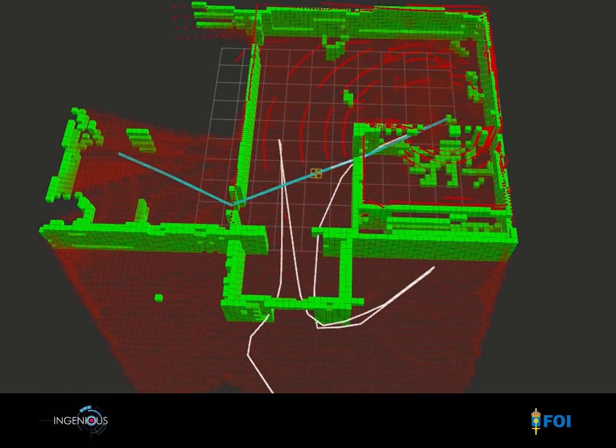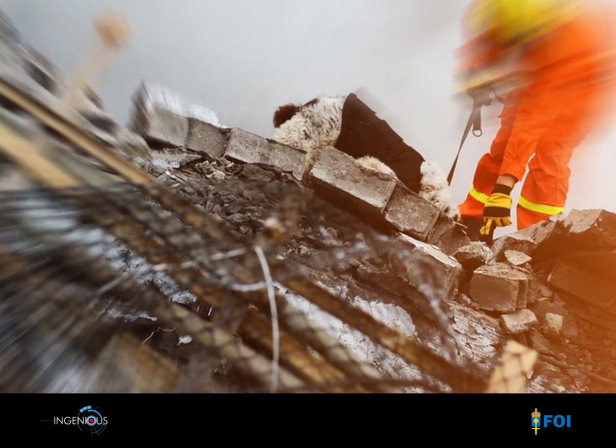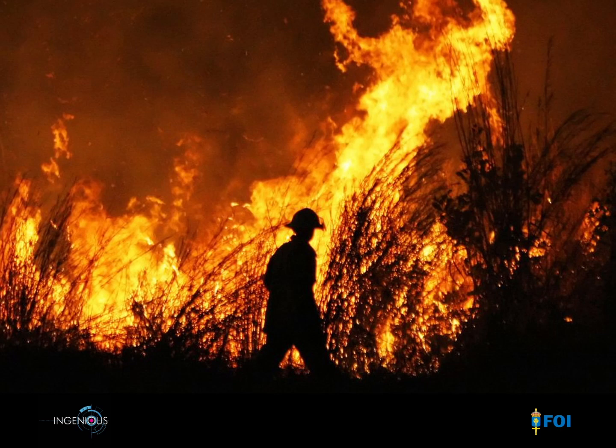For example, it can help detect and localize victims, analyze the stability of critical structures, or give important clues to how a fire is spreading.